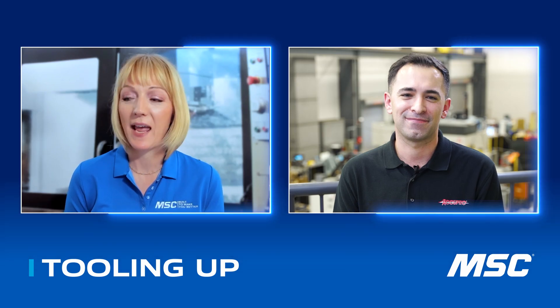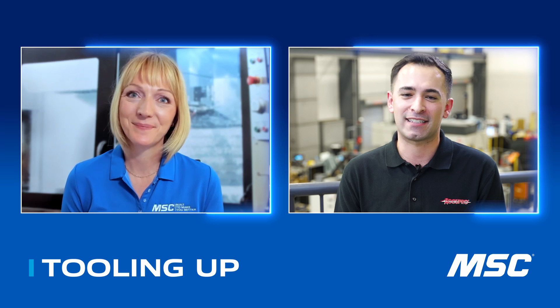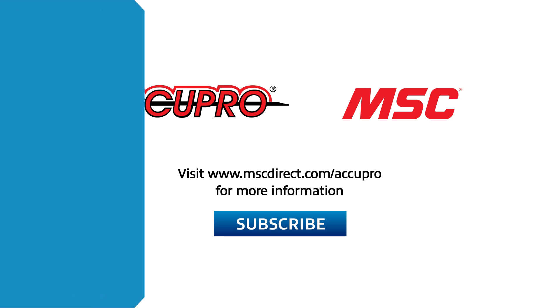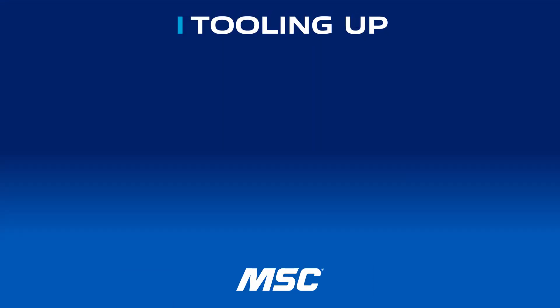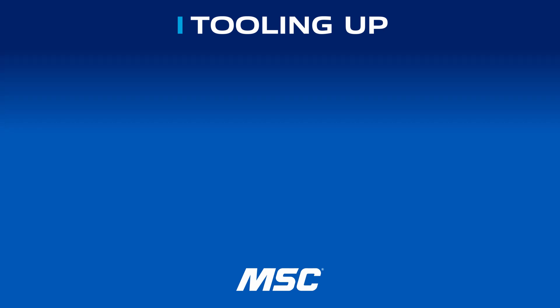Michael, you've absolutely piqued my interest, and I can't thank you enough for taking the time to meet with us today. This has been informative and exciting, and your passion is just contagious. Thank you so much for having me — we're really excited and look forward to learning more. It was great hanging out with Michael Gomez of MSC Industrial Supply. If you enjoyed our conversation and don't want to miss future discussions, like this one and subscribe to our channel. To find out more about Acupro Indexable Tooling, visit www.mscdirect.com/acupro. Thanks, and we'll see you next time on Tooling Up.